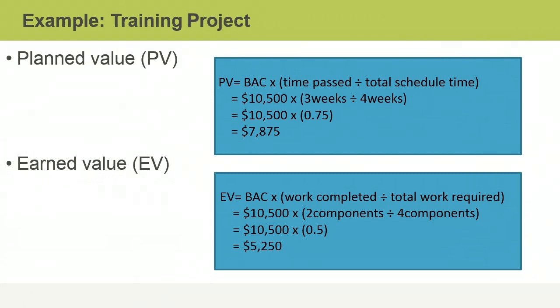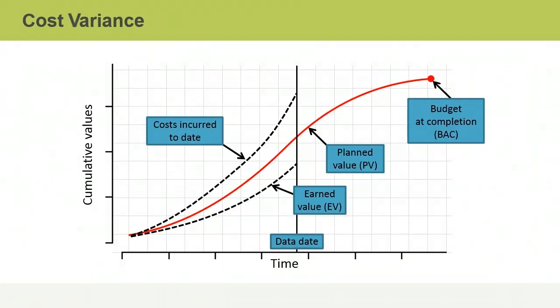This gives a PV of $7,875. For the earned value, the budget at completion is $10,500, and so far two of four modules have been completed, which is an actual percent complete of 50%. So the EV is equal to half the total budget, resulting in an EV of $5,250.